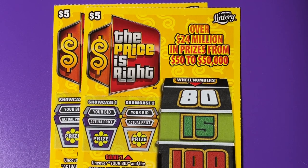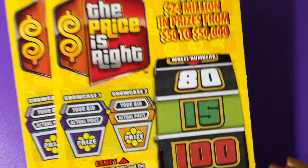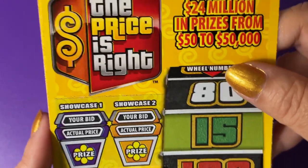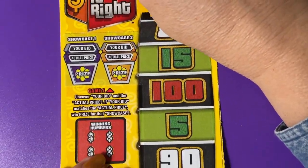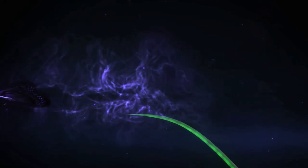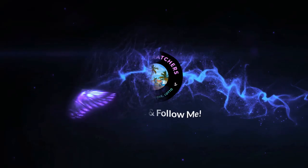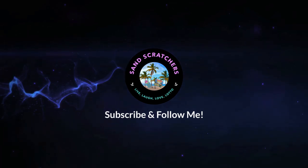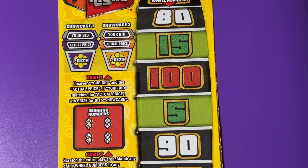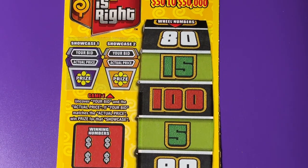Good morning, everyone. Today I have The Price is Right — I have two tickets. It's a $5 ticket. I have $49 and $50 on the clipboard. Wish me luck and I'm wishing you luck right back. I hope you get a claimer ticket.